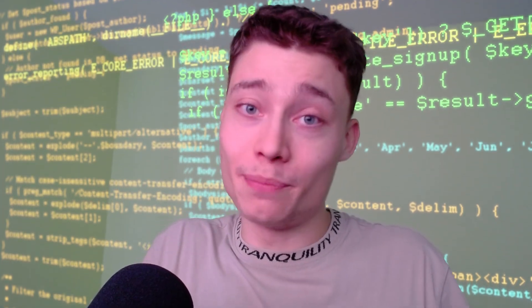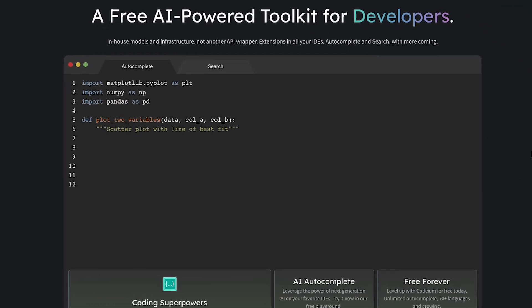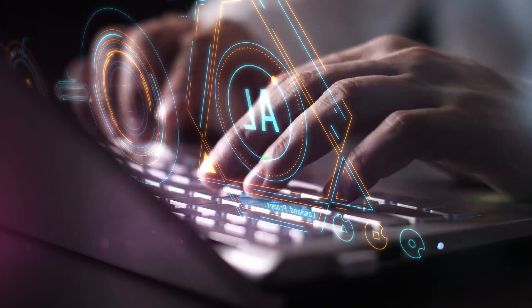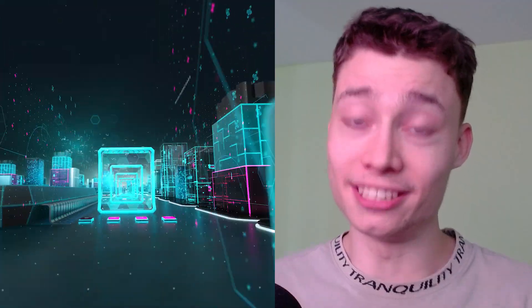Writing code has never been easier. Codium supports over 70 programming languages and it works with all the popular IDEs. Programmers who use AI tools are on average 126% more productive. This is the power of AI.